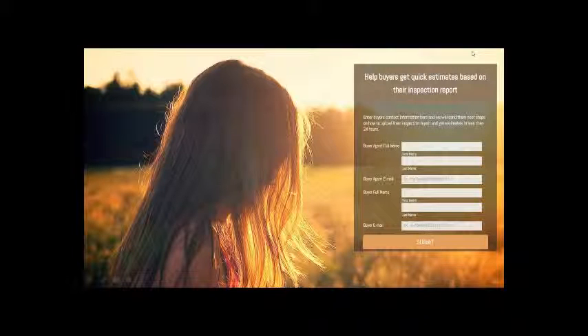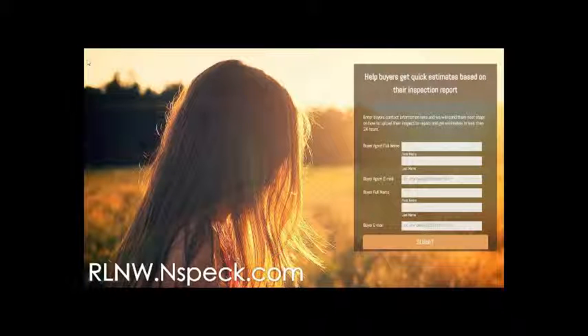I have another NSPEC announcement. Last week we talked about how if you're in multiple offers or you want to help your client get inspections paid for so they don't waste a bunch of money. Now they're doing a second phase, which is helping you get bids on your inspection. If you go to rlnw.nspec.com —